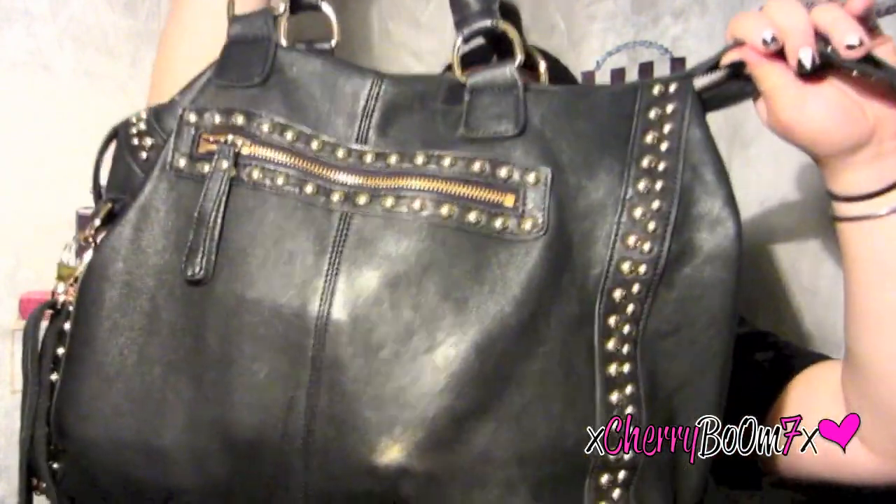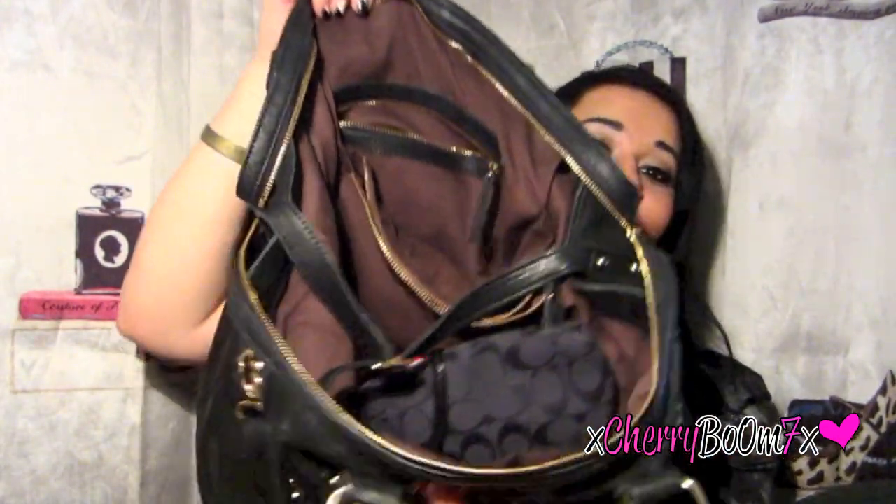If you guys like this bag, you have a chance to win it! Bagink.com is sponsoring a giveaway for one lucky subscriber. All you have to do is subscribe to my channel, subscribe to their YouTube channel, and like their Facebook and Twitter pages. If you don't have those social media accounts, just let me know in your comment. You'll be winning this exact bag. It retails for $109 — this was sent to me for review, but that doesn't change the fact that I've genuinely used it heavily, as you can tell.